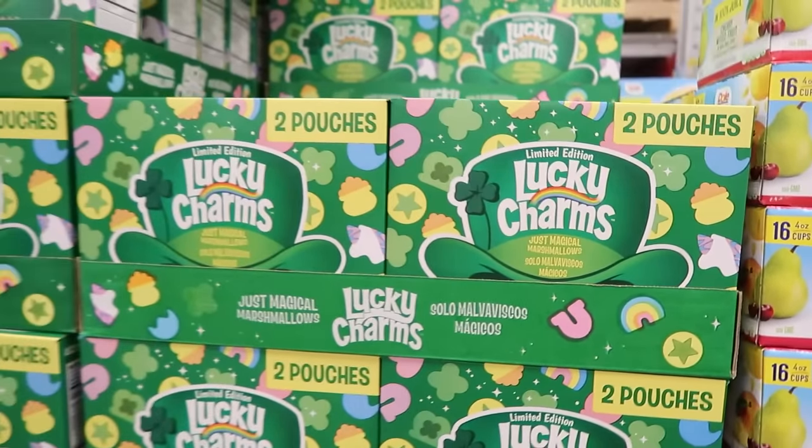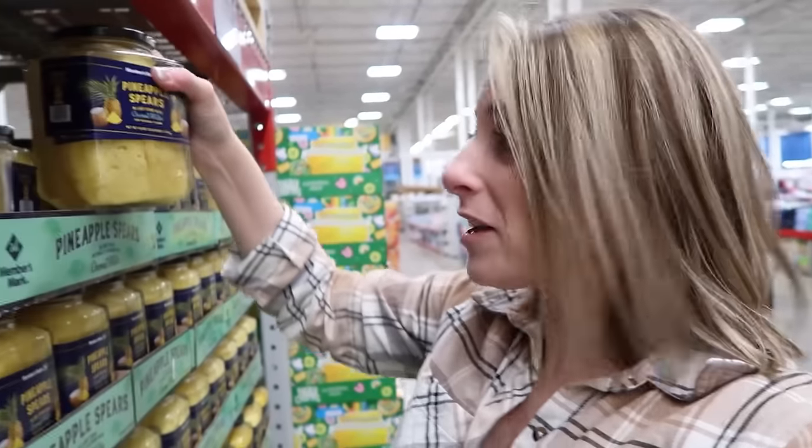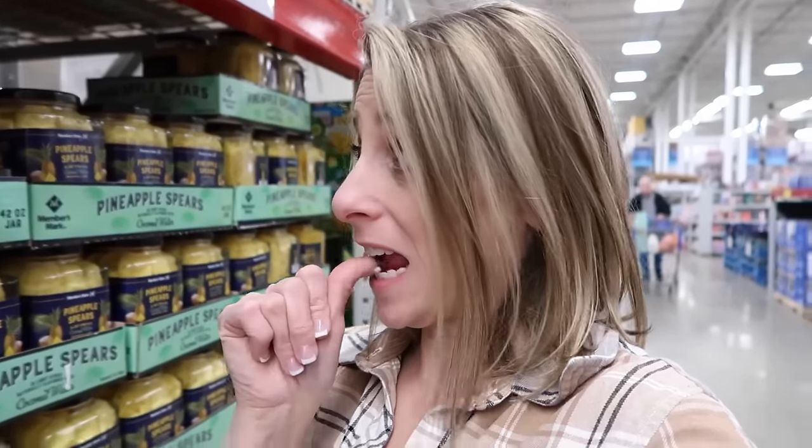So St. Patty's Day is coming. I don't remember if we ever tried the pineapple spears — I don't think we have, but they're in coconut water. I'm intrigued. I've seen people buy these and I'm like, what? That looks like it's going to be delicious. They're $7.78 for 42 ounces in light syrup with coconut water and natural flavor.